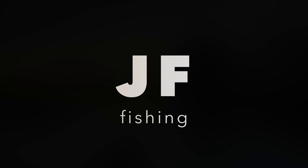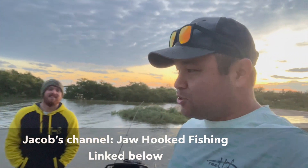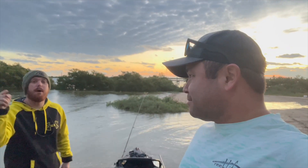What's going on everybody, back at you for another hopefully video today. Got my man Jacob back with us - Jaw Hook Fishing, make sure you check him out. You know, I just remembered something - this jacket is good luck. First time I ever went bass fishing I caught a four and a half pound bass. Alright, let's go, we're ready.